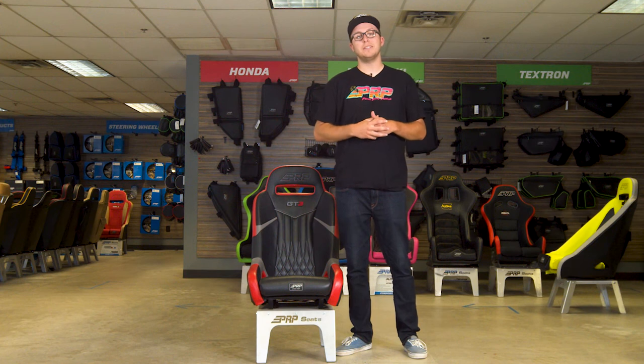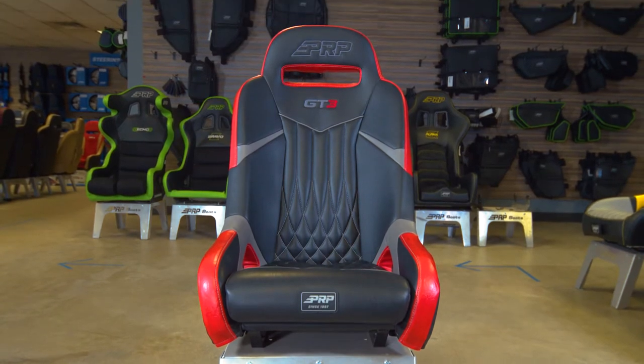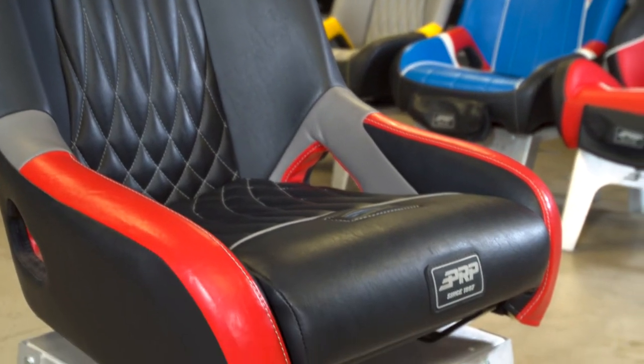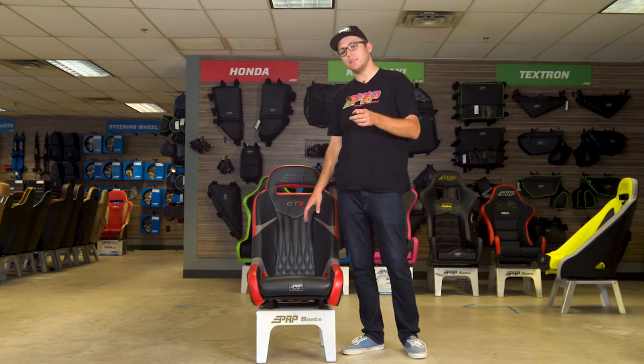What's going on guys, it's Justin from PRP Seats here and today we're going to give you the GT3 seat. I'm excited about this seat because it is the most comfortable UTV seat on the market hands down. It has this memory foam removable bottom cushion that allows sand, water, and mud to drain completely out of the bottom of the seat when you guys are hitting the trails.